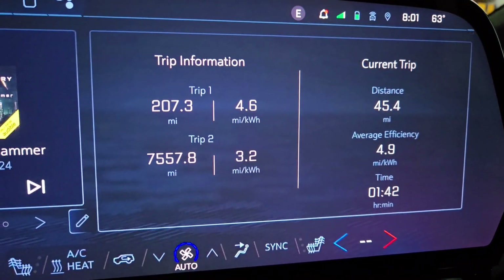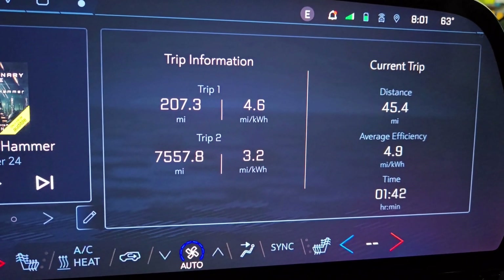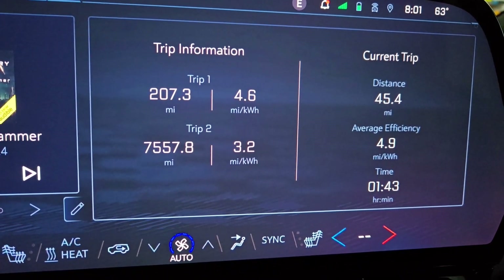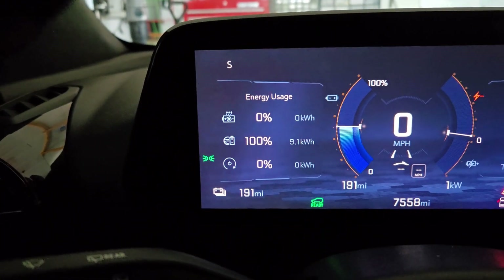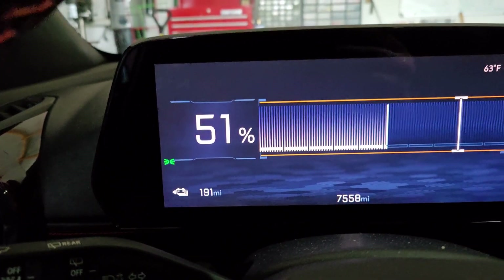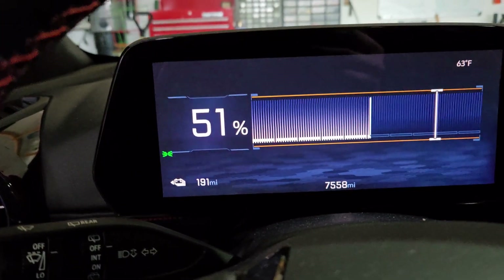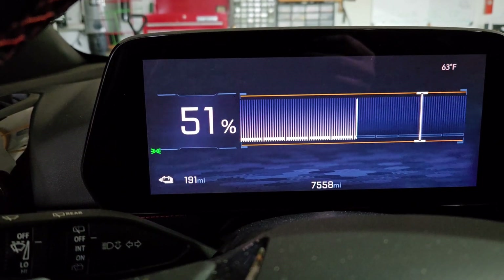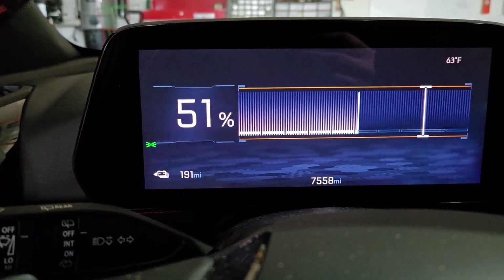Another update on my range test here. I'm at 207.3 miles, averaging 4.6 miles per kilowatt hour. Let's see what percentage the battery is at. We're at 51% — I used 10% and it was showing 9.1 kilowatt hours on my recent drive. So calculating down to 0%, I'm still showing it over 400 miles. We'll see if I can actually get that far.